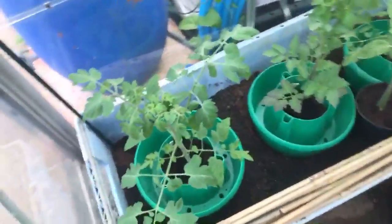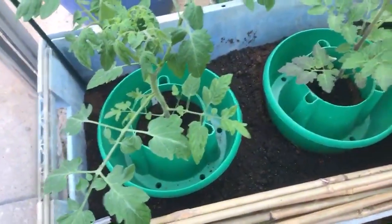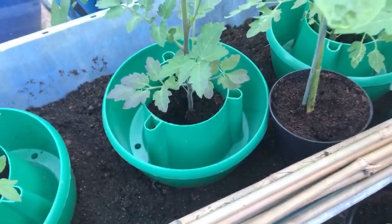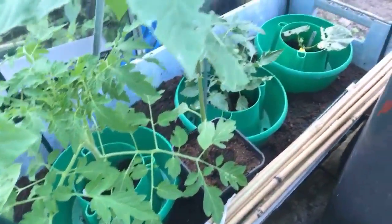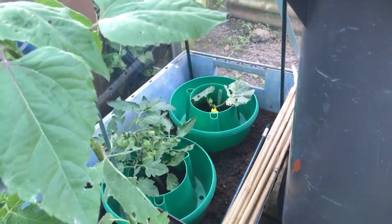So this is the tomatoes. That's a piccolo and a variety called Mac Cherry. A variety called Ildi, and that's a beefsteak version. And in the corner is a cucumber.